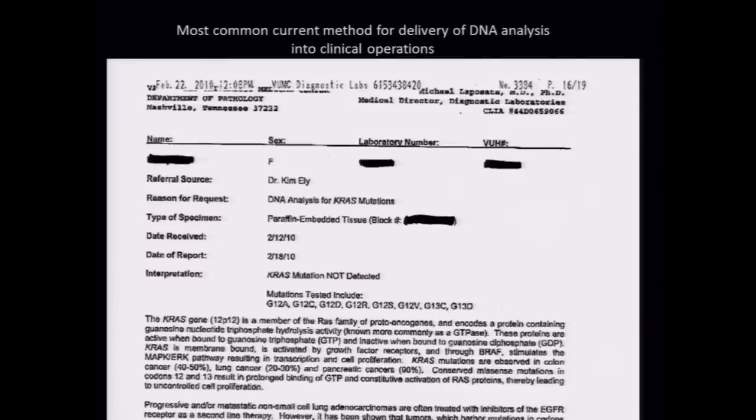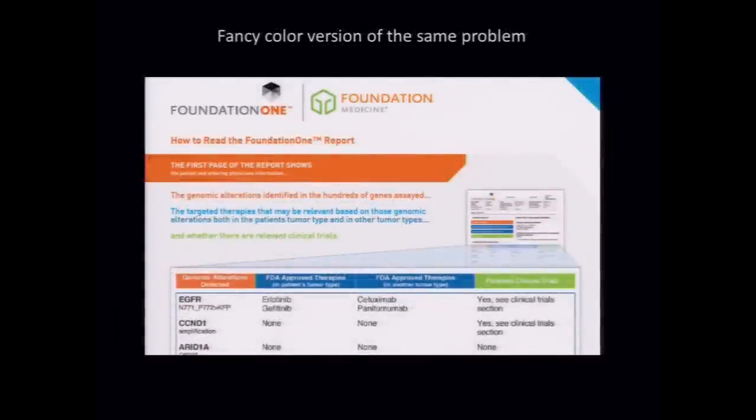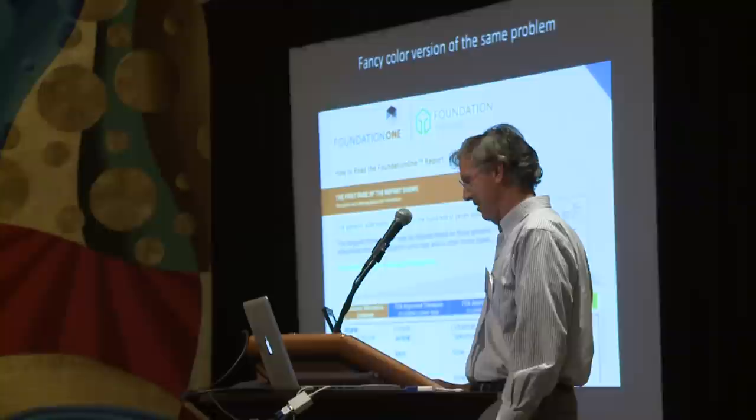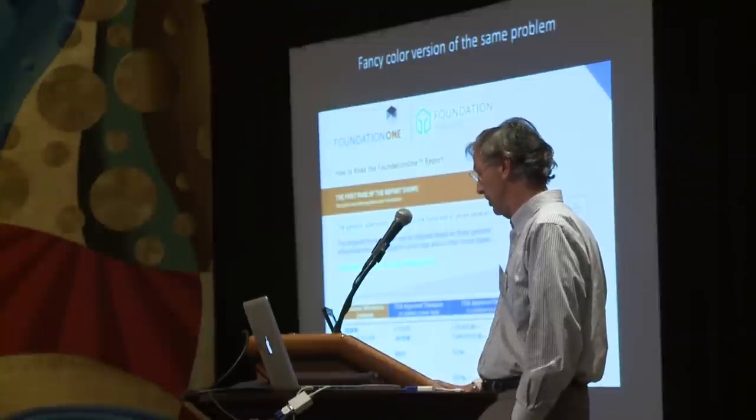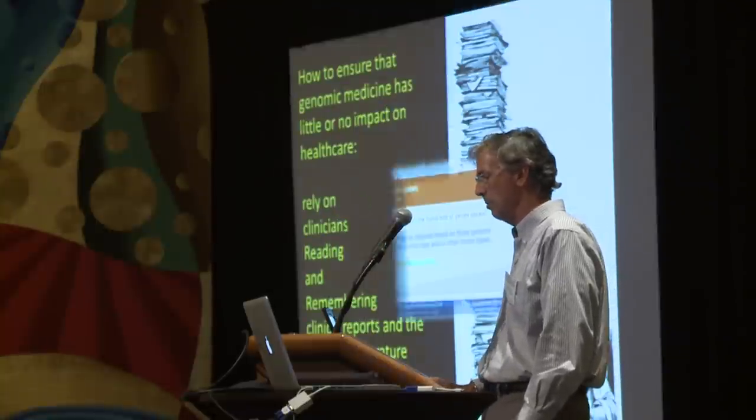This is one of my favorites because not only was it a PDF printed on a printer, but it was then faxed. So it's a set of black and white dots that only a human being who can read English would know how to decipher. Here's a more fancy color, up-to-date version of the same problem, where we do large high-throughput complex screens and then report a bunch of words on a piece of paper electronically.